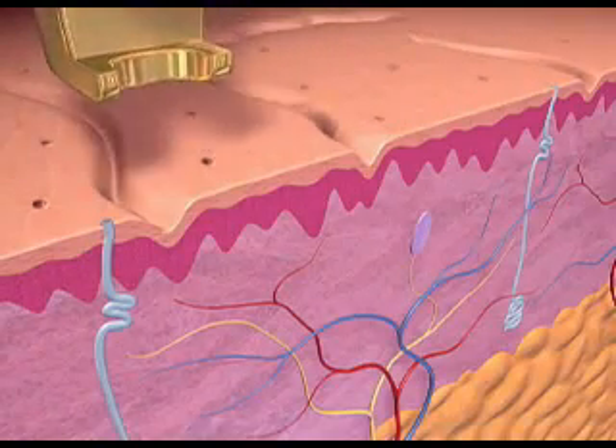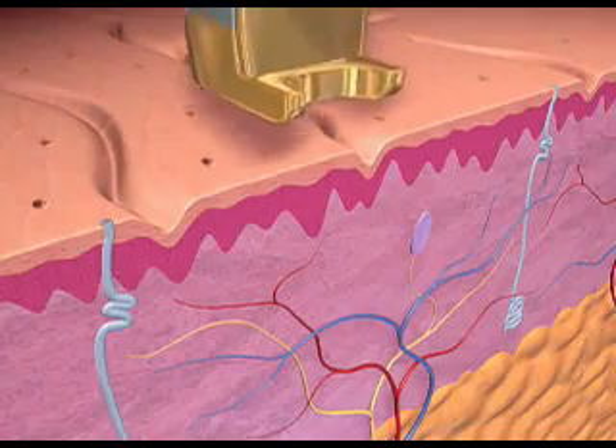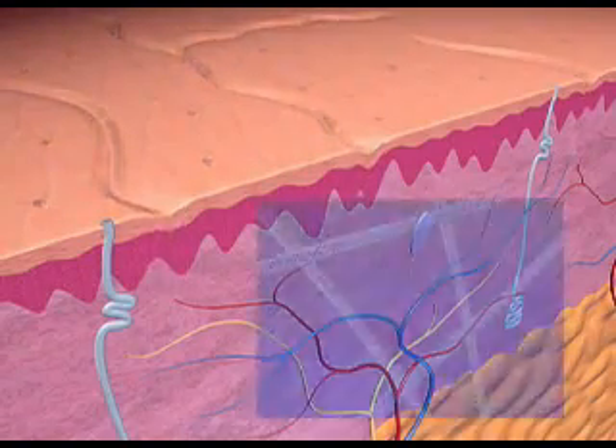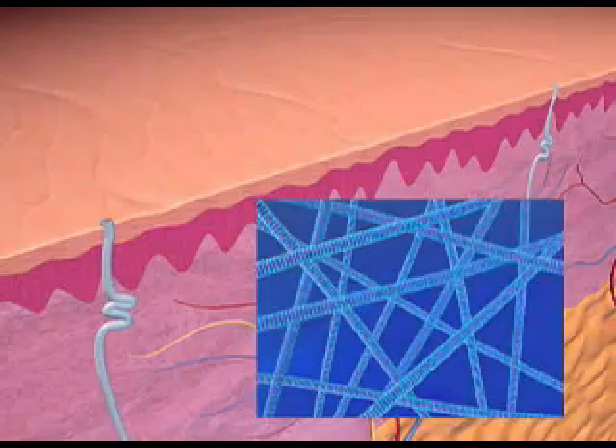Its unique combination of high power with microsecond pulse and high repetition rates preferentially heats the microvasculature to shrink pore size, improve skin texture, and reduce wrinkles. Clinical studies have demonstrated new collagen growth following a series of Laser Genesis treatments.